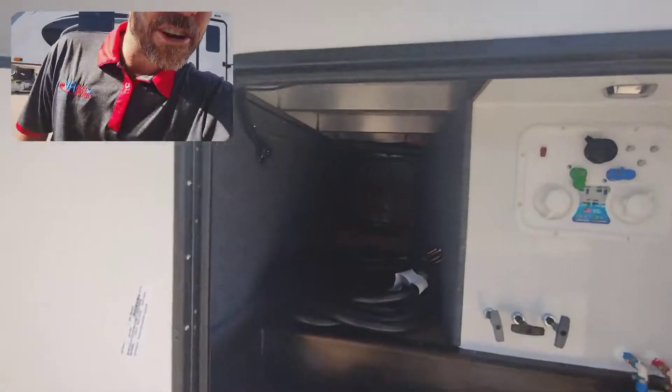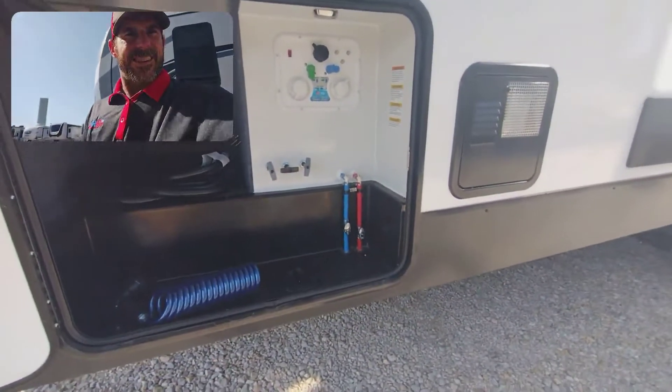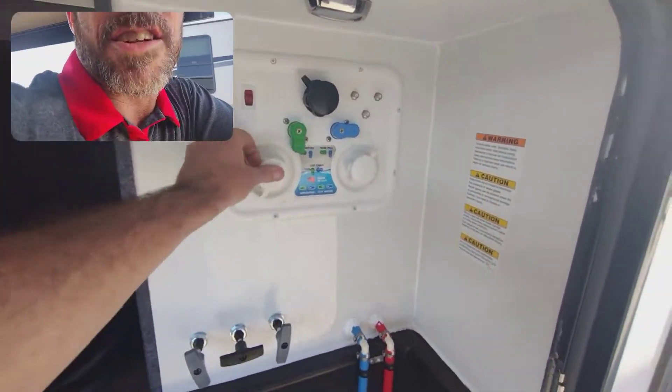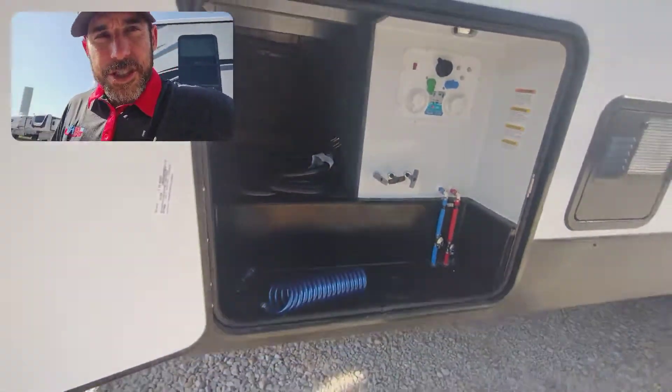Right here, you've got your pass-through storage, a little LED light in there, battery disconnect right on the other side. And there is a fresh water connection to winterize, and to drain your sewage and your gray tank.